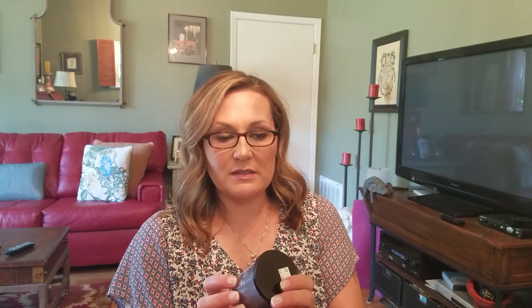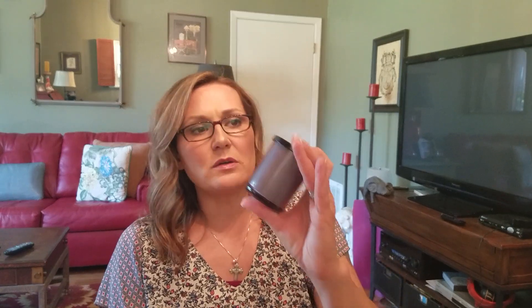Another random thing — I got this at a thrift store on that trip. It's a DW candle; you can get these at Marshall's, Ross, or TJ Maxx, and they have really good throw. This little one is sandalwood and myrrh and I'm going to put it in my bedroom. I use these smaller ones in my bedroom and it was 69 cents, which was a good deal — it's never been burned.